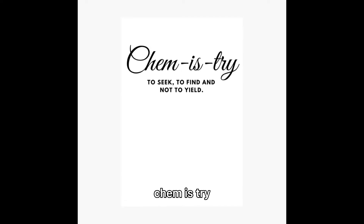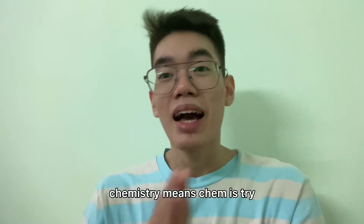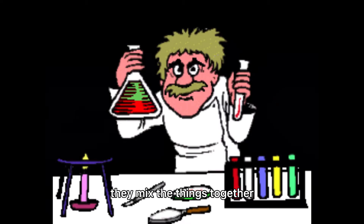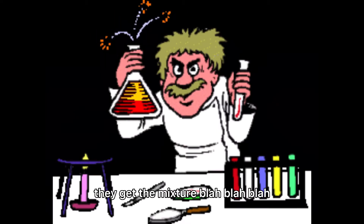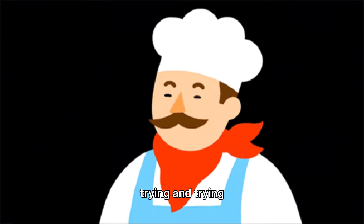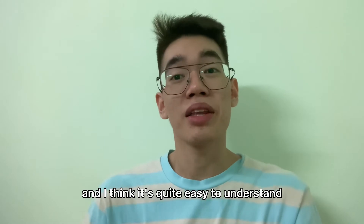If you split the word 'chemistry,' you'll find something that blows your mind: 'chem is tried.' Chemistry means 'chem is tried' — everything the chemists do, they mix things together, and everything they do is because they keep trying and trying. That's the definition, and I think it's quite easy to understand.